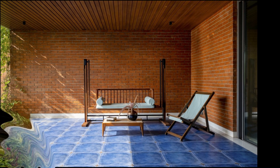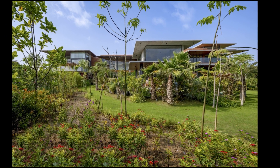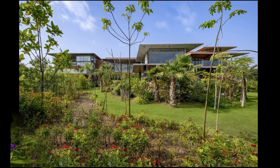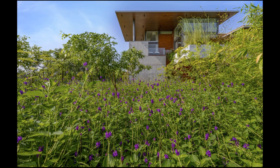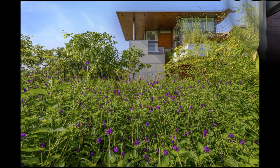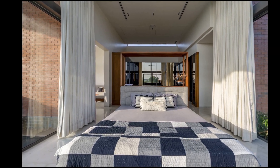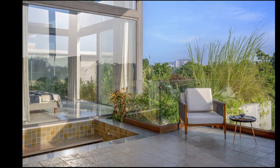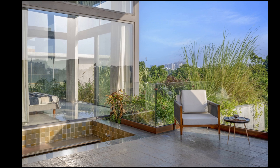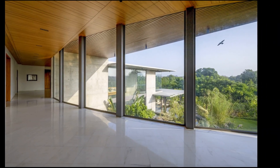It offers a sanctuary where design, function, and nature exist in perfect harmony. The architecture reflects a deep-rooted philosophy that values both human comfort and environmental integration, creating spaces that nurture well-being. Anand Van's thoughtful use of water elements, greenery, and strategic orientation to optimize functionality and climatic comfort exemplifies a holistic approach to design, setting a new standard for architects and homeowners alike.